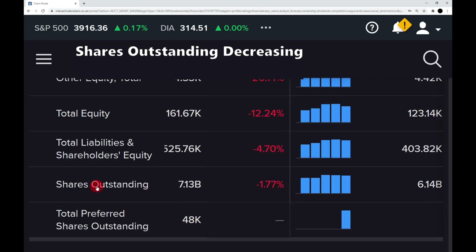Step four: are shares outstanding decreasing or flat over the last five years? The shares outstanding have gone from 6.14 billion to 7.13 billion, so that is a fail — the shares outstanding have increased, meaning shareholders have been diluted.